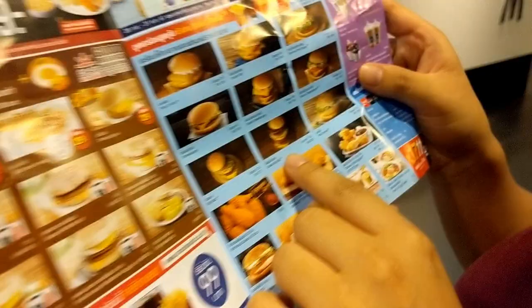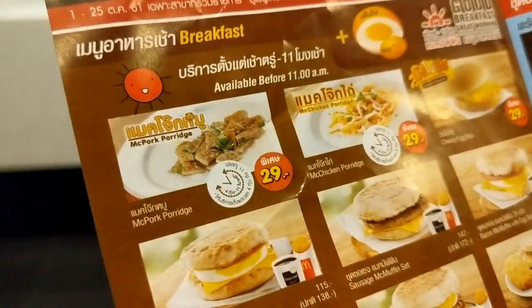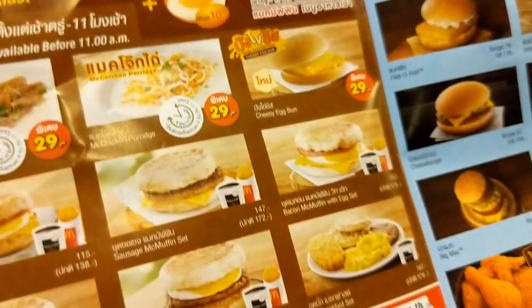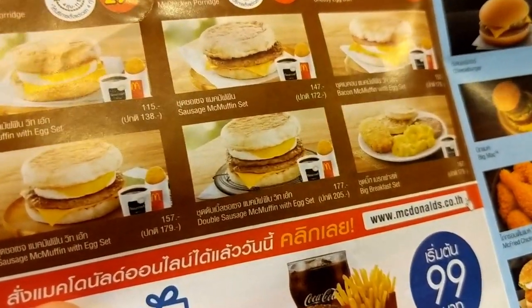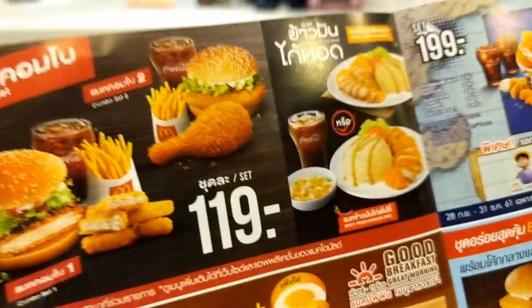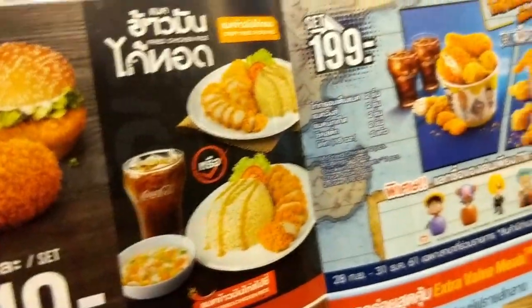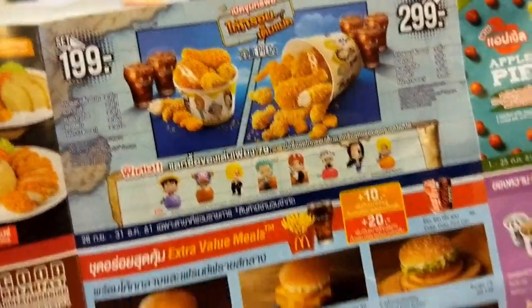Crazy, look at all this! Look at the double cheeseburger rice plate, McFork porridge, McChicken porridge, cheesy egg bun, breakfast double sausage McMuffin — that looks good. Look at all of that combo set, chicken wings, rice plate, spicy fried chicken rice. Looks like McDonald's and KFC together.